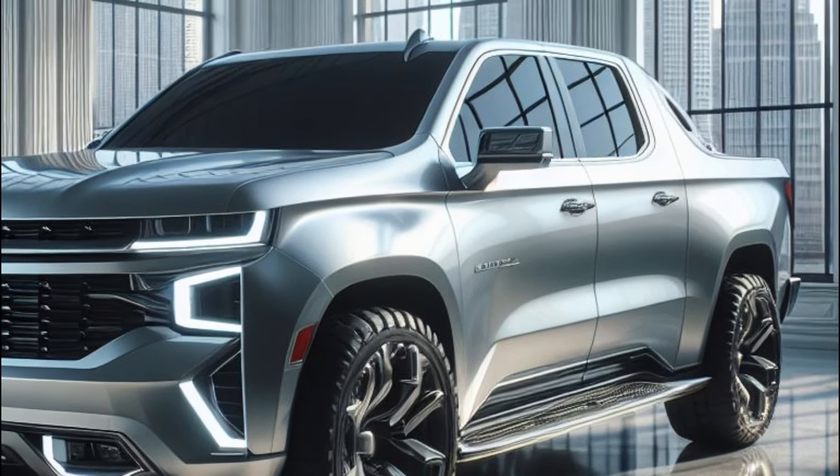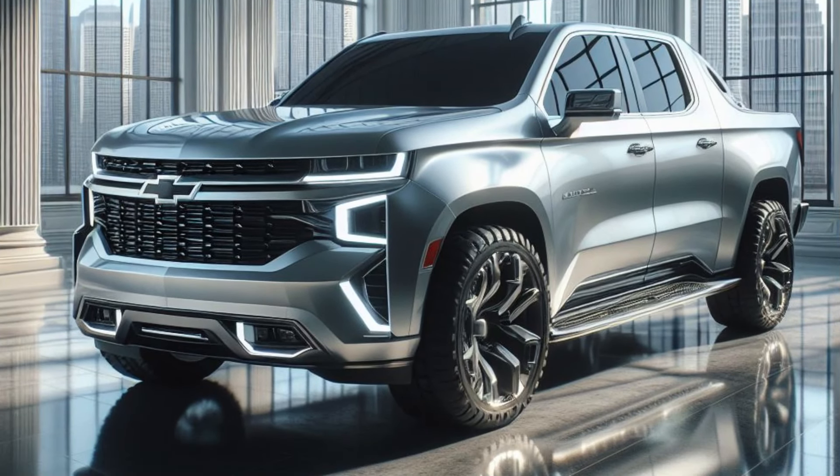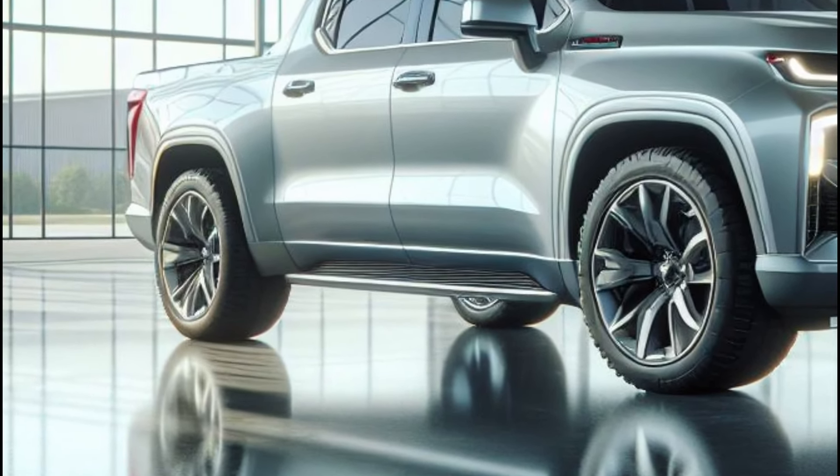This truck is a head-turning masterpiece, a sculpted marvel cloaked in a stunning coat of silver ice metallic paint. Every curve, every crease exudes power, purpose, and a hint of what the future holds for automotive design. The front fascia is bold and striking.